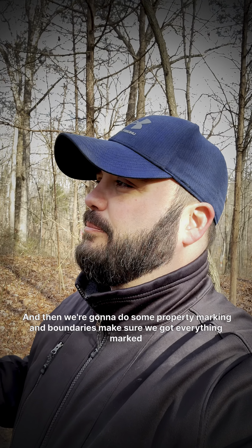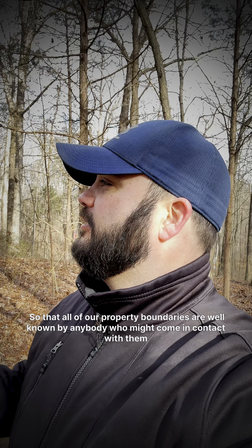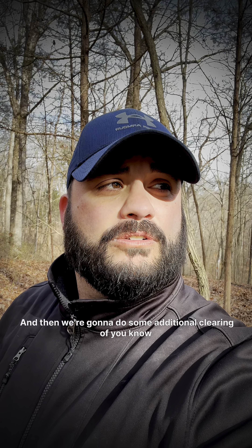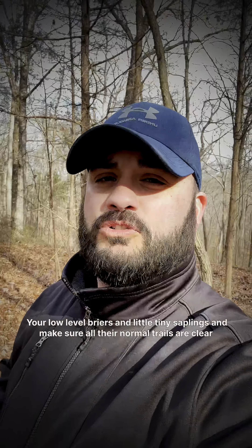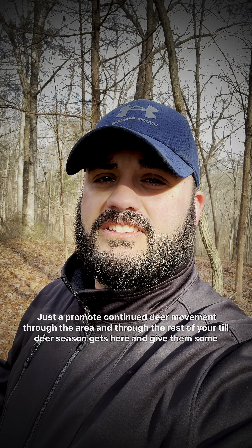And then we're going to do some property marking and boundaries, make sure we got everything marked so that all of our property boundaries are well known by anybody who might come in contact with them. And then we're going to do some additional clearing of your low level briars and little tiny saplings and make sure all their normal trails are clear just to promote continued deer movement through the area and give them some nutrition that they need.